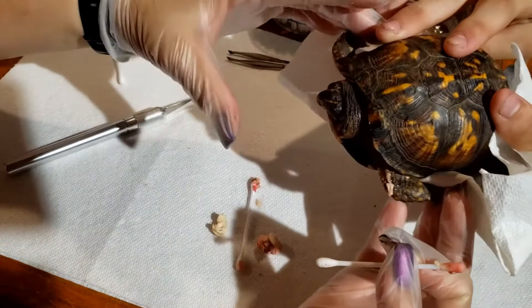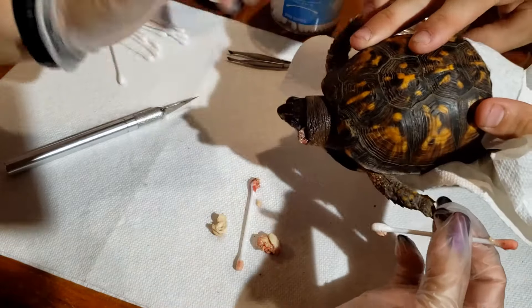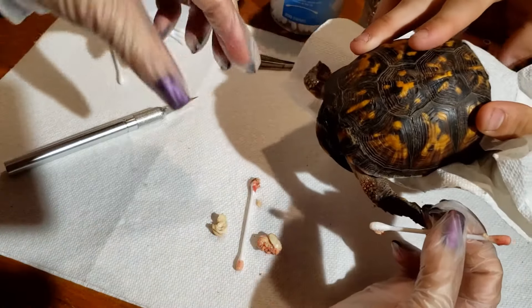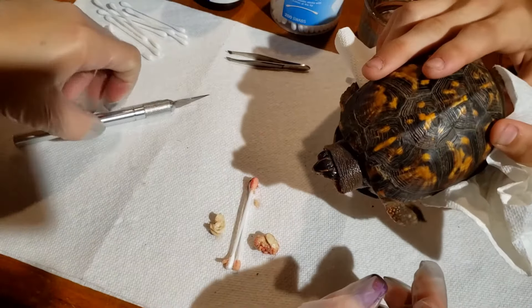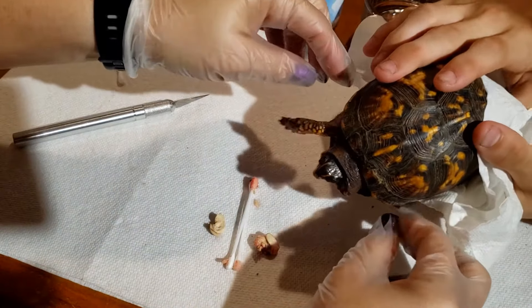Tip it down so it comes out. There we go. Now it can actually move its head — nothing holding it back from going inside of its shell.